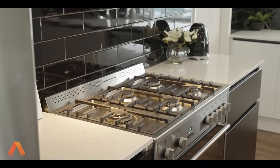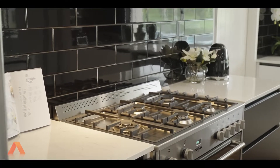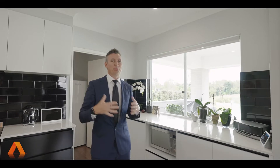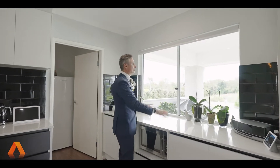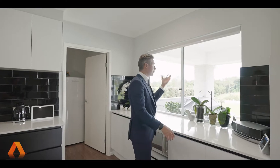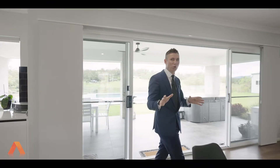We've got the 900 freestanding gas cooker, soft-closed drawers, and a full walk-in pantry. But for me, what I love is the servery here with the nice open window — fresh air, full of light. You can still interact with family and friends, and the view from this property is what is absolutely stunning and what you're going to fall in love with.